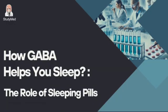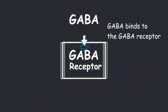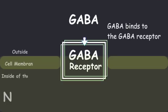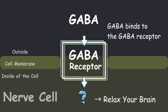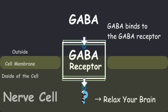Now let's take a closer look at each of the medicines. GABA binds to the GABA receptor on the surface of nerve cells, causing something to happen which in turn relaxes your brain. What exactly is happening?